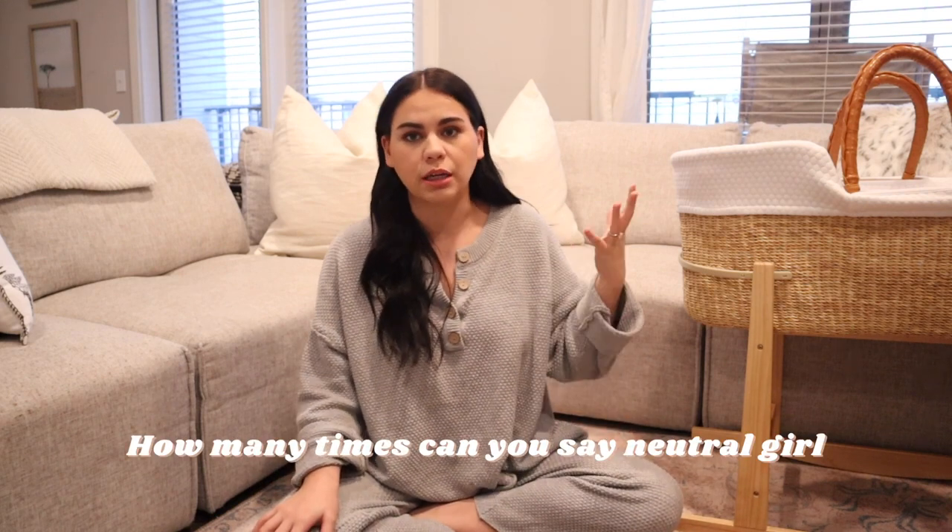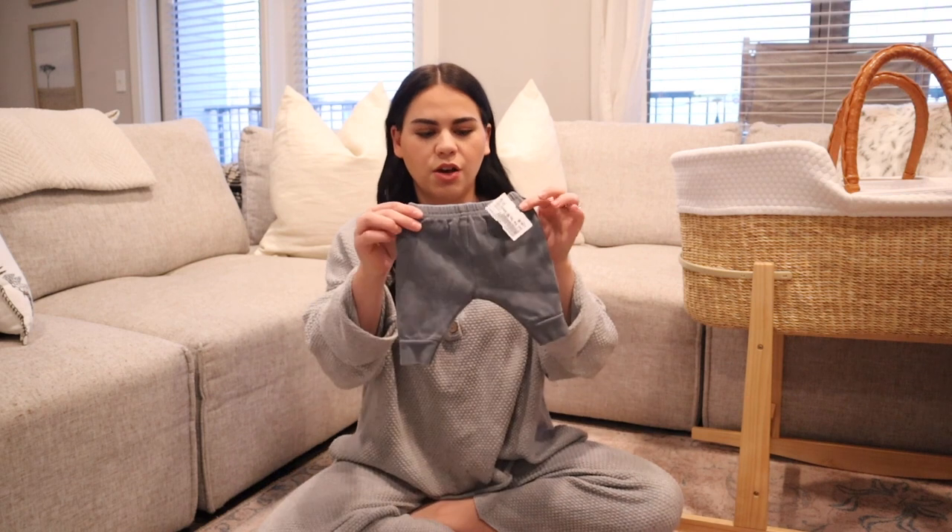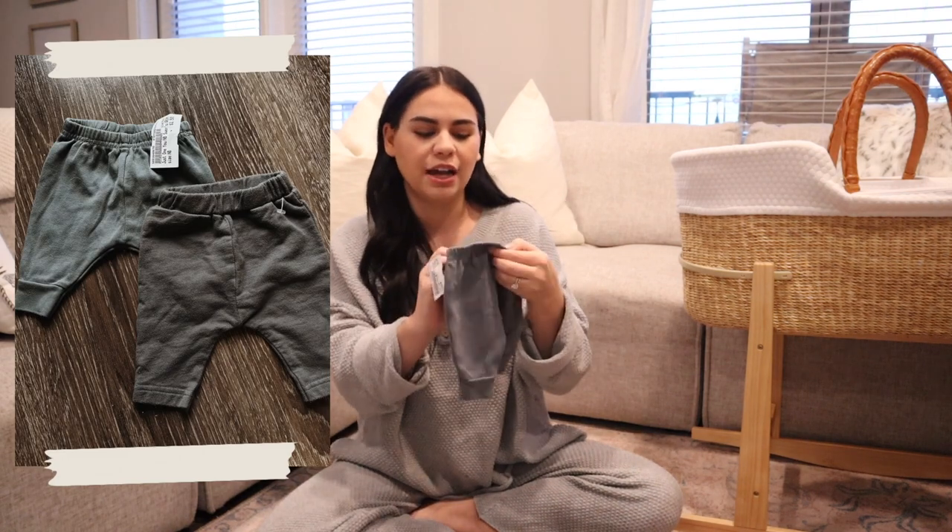I have a couple of things in here — I think there's one thing that leans girl and one thing that leans boy, but other than that everything is really gender neutral. I love anything neutral colored in general. Specifically for babies, especially if you're planning on having multiple kids, which we are, I think it's great to get gender neutral so you can pass them down baby to baby. I'm going to quickly show you guys everything that I got from Once Upon a Child.